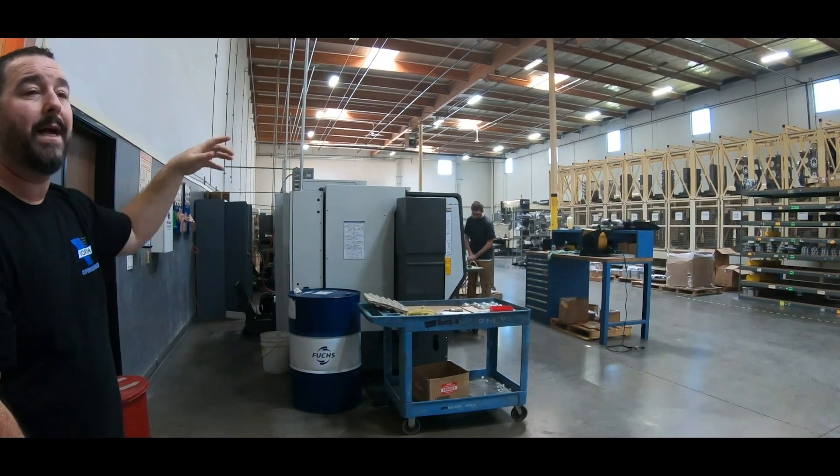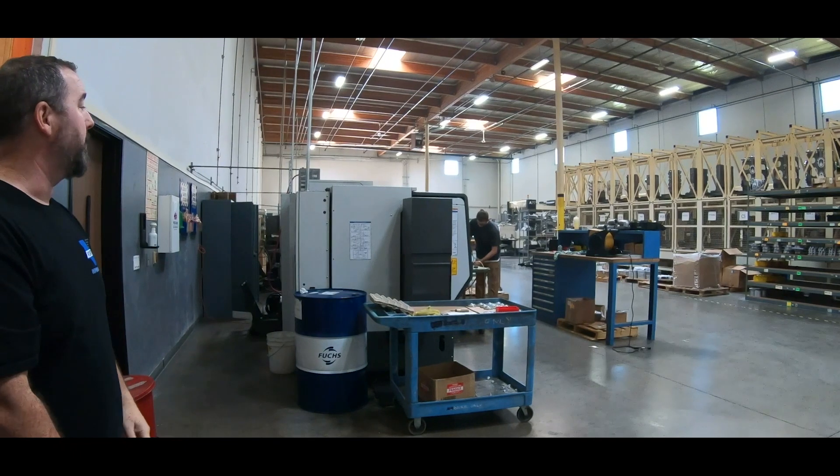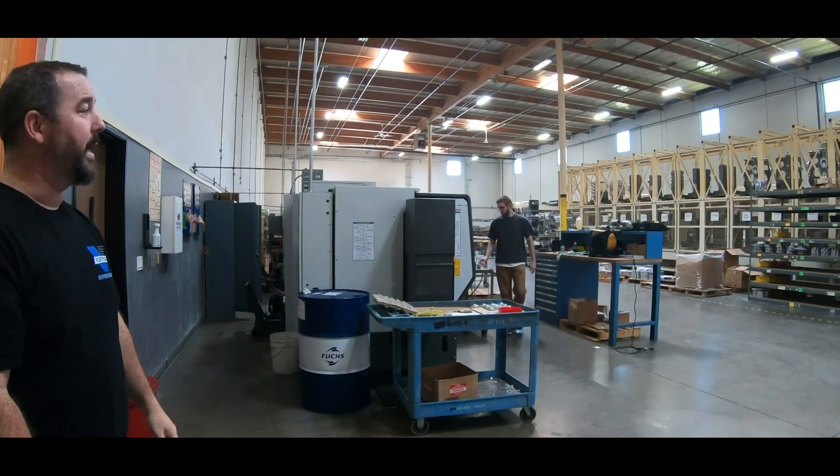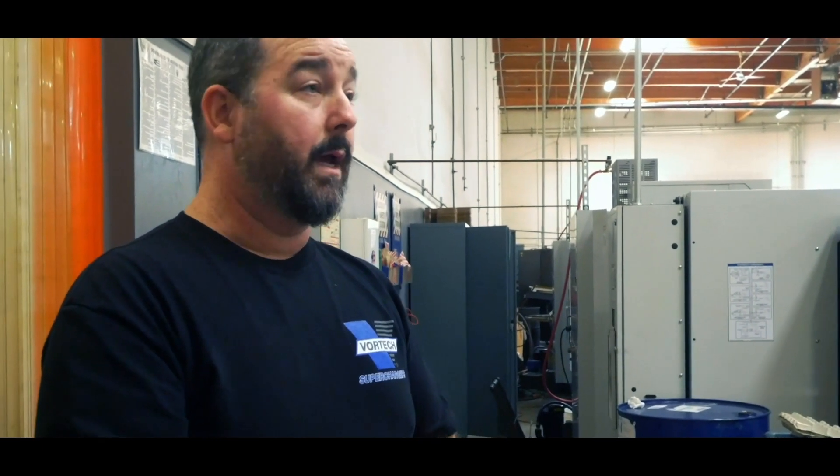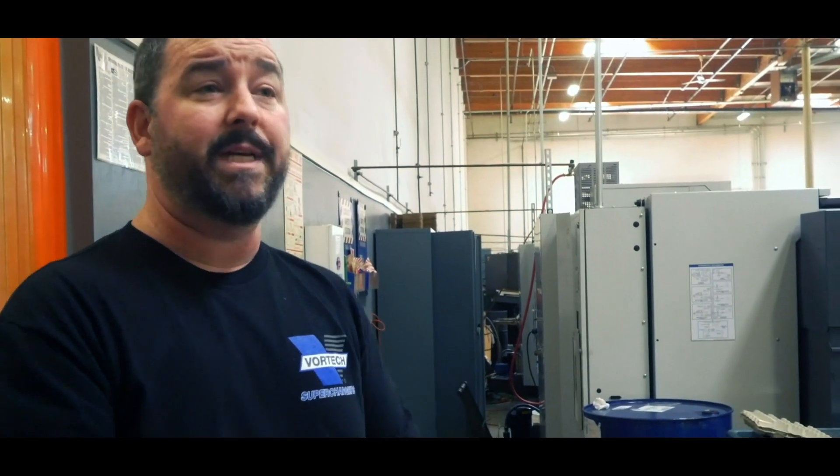We have another A77 in the back that's just a single, and then all the mills and lathes and everything are all in here. It allows us a lot of ability to do things on our own and bring things to market without having to rely on outside. We can go 24 hours a day if we need to.